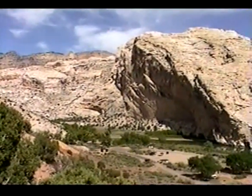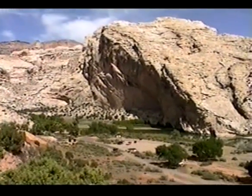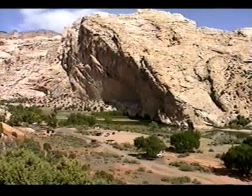This is an area called Split Rock on the Green River, which flows at the base of the rocks there.